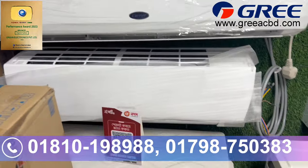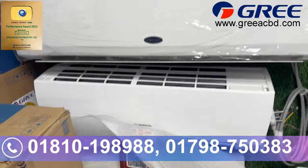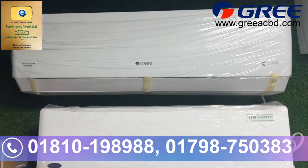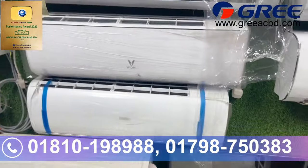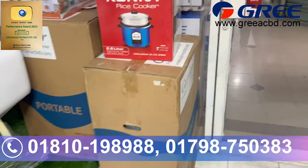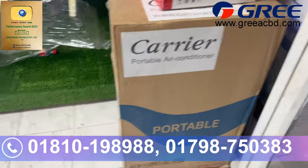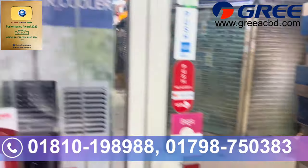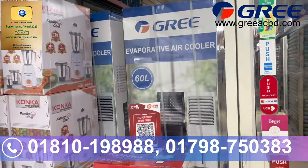This is the General brand air conditioner, which is 100% made in Thailand. The Carrier brand semi-inverter and inverter remodelled air conditioners are also available. High-capacity air conditioners are available in our products, and the hot product is the portable air conditioner.